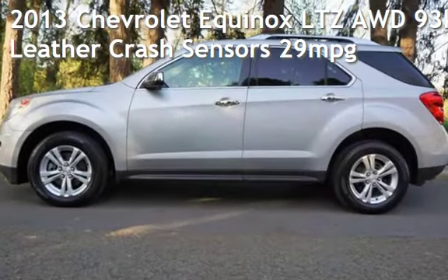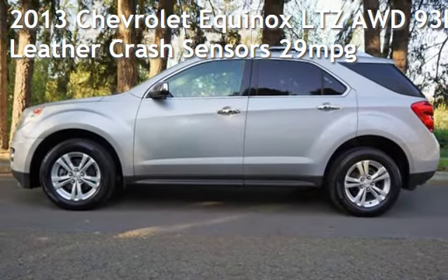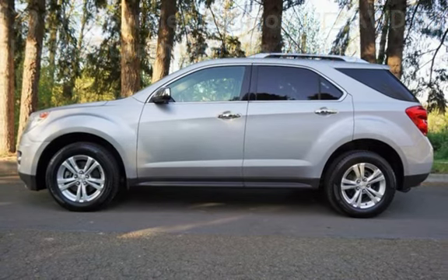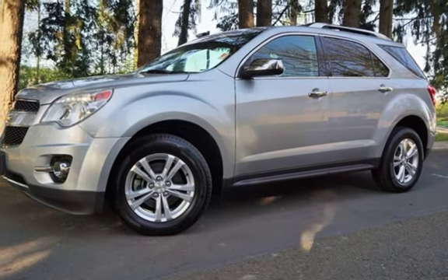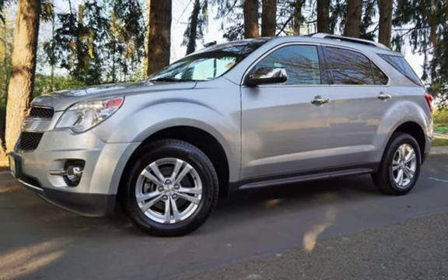Check out this pre-owned 2013 Chevrolet Equinox LTZ all-wheel drive. This four-door SUV has a four-cylinder, 2.4-liter i4 engine, with all-wheel drive, and an automatic transmission.